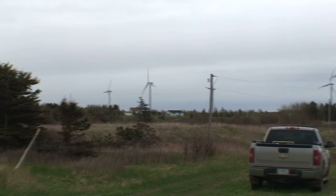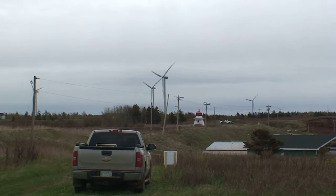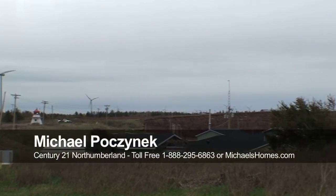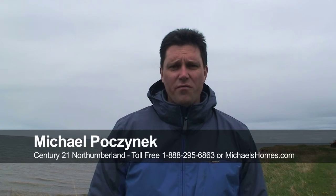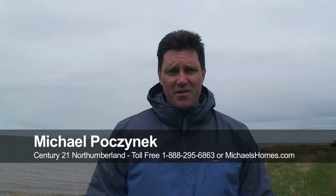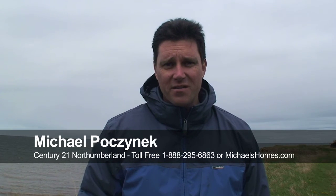I'm just going to give you a quick clip of the windmills — they are just amazing to see in action. It's a pretty windy day here too. So that's it for Cape Wolf. We're going to our next property now, which I won't tell you about unless you subscribe to my YouTube videos. Make sure you're on my mailing list at michaelsomes.com. Thanks and have a great day.